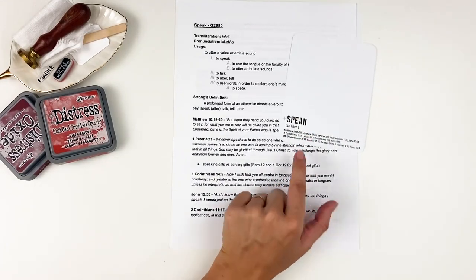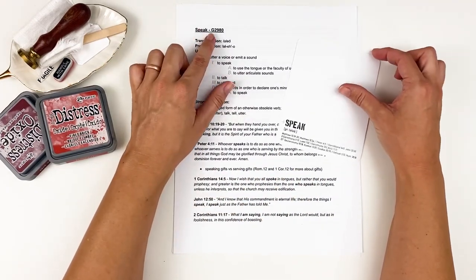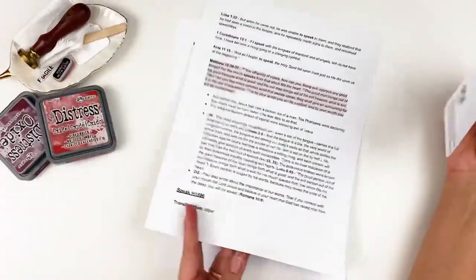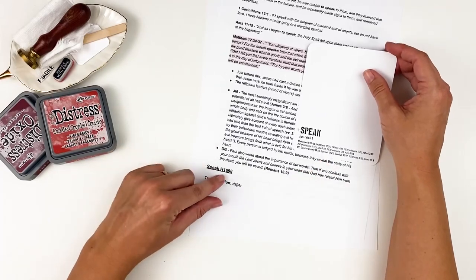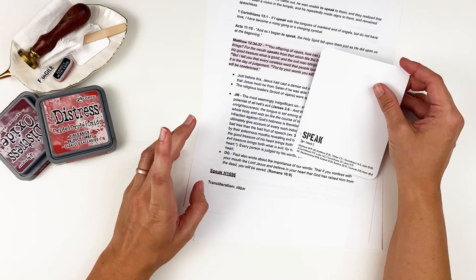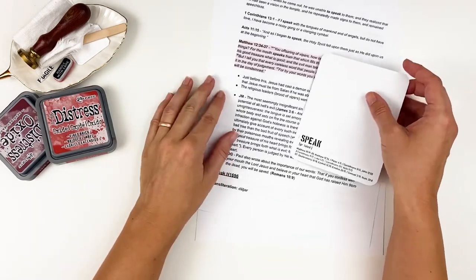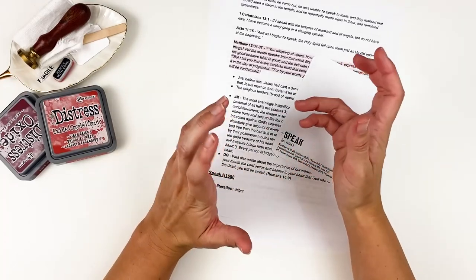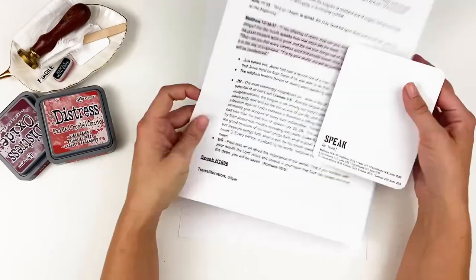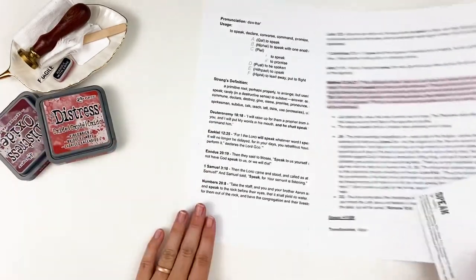The word 'speak' has both New Testament and Old Testament verses. The Greek word is laleo, G2980. The Old Testament uses a different Hebrew word — dabar, H1696. There's also H1697, spelled the same way, D-A-B-A-R, but with a slightly different pronunciation. It would be interesting to study the correlation between those two words if you wanted to go on a deeper dive.